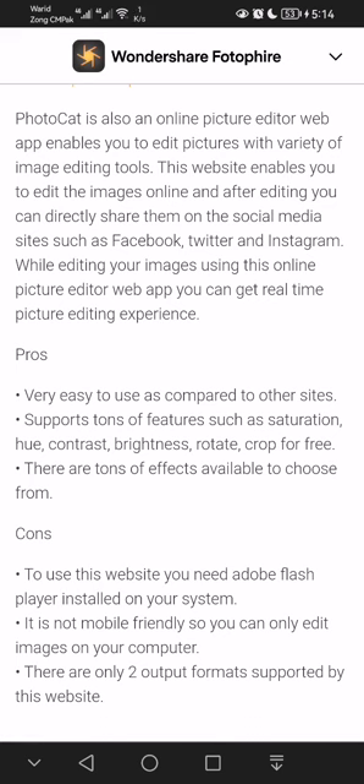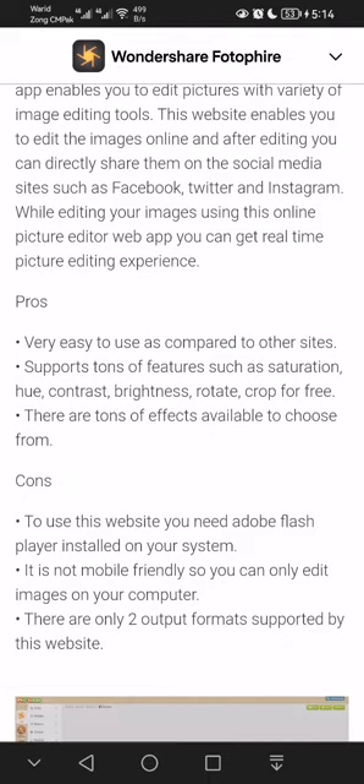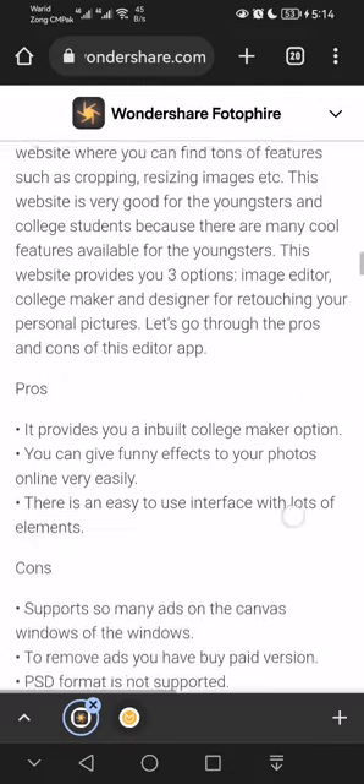Pros: very easy to use compared to other sites, supports tons of features such as saturation, hue, contrast, brightness, rotate, and crop for free, and there are tons of effects available to choose from. Cons: you need Adobe Flash Player installed, it is not mobile friendly so you can only edit on your computer, and only two output formats are supported.